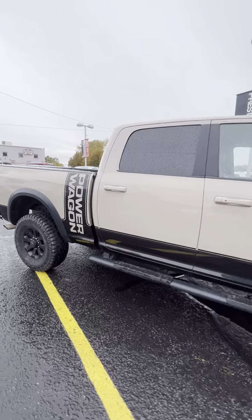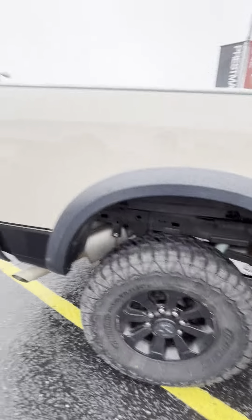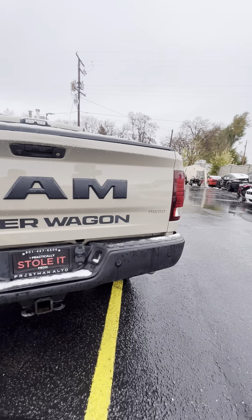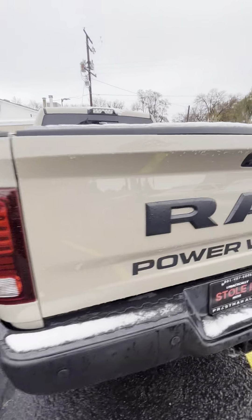It is a little bit snowy today, but everything will get a full detail inside and out. We do have a lot of people interested in this truck, so if we want to do something we got to get it done. I don't think it's gonna last through the week.